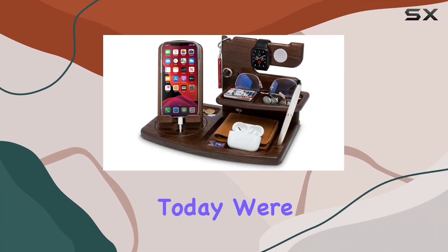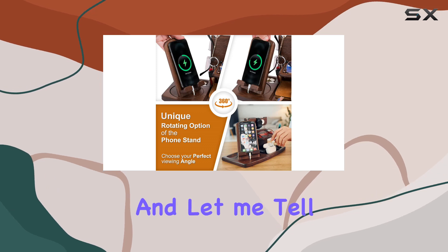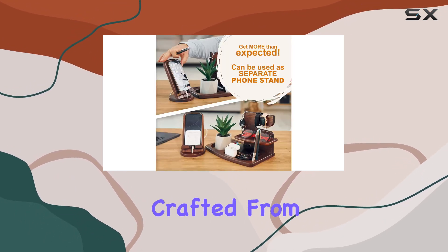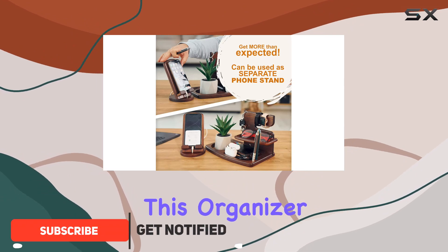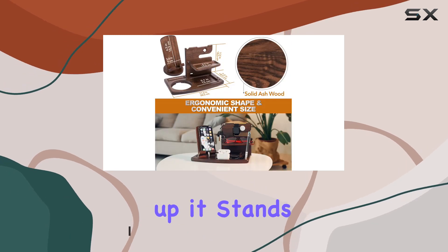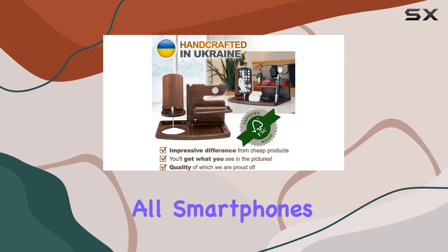Hey everyone, today we're diving into the Tesliar wood rotating swivel phone docking station. It's more than just a charging station — crafted from solid ash tree, this organizer exudes quality and eco-friendliness. The assembly is a breeze, and once set up it stands strong and sturdy.